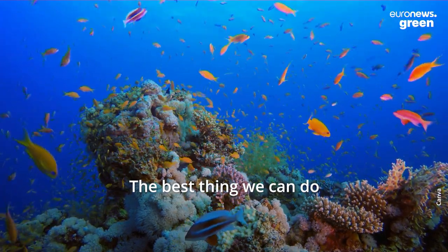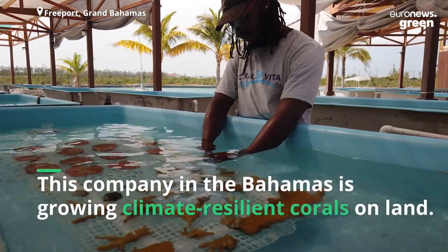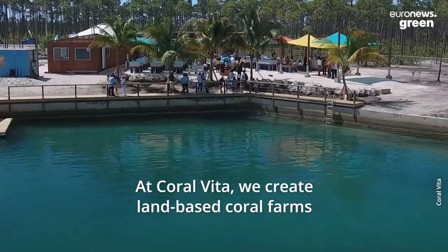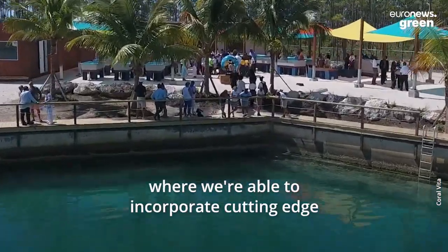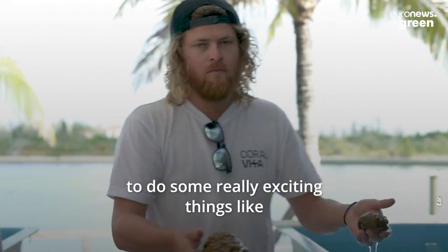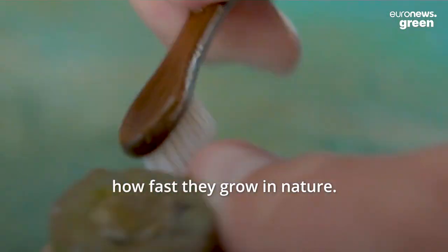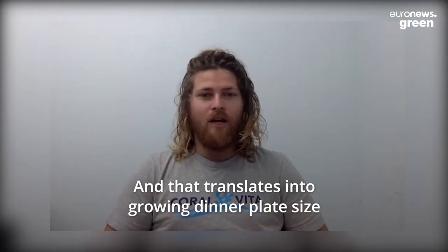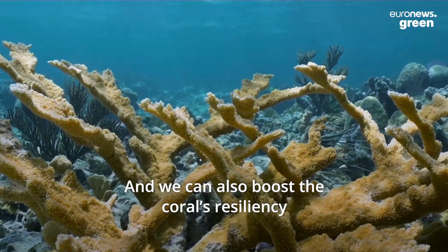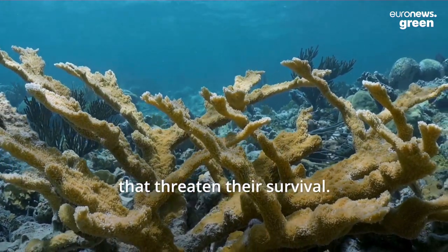The best thing we can do for coral reefs is to stop killing them. At Coral Vita, we create land-based coral farms where we're able to incorporate cutting-edge methodologies developed by different research institutes around the world to do some really exciting things, like accelerating coral growth rates by up to 50 times how fast they grow in nature. That translates into growing a dinner plate-sized coral in a matter of months rather than decades. We can also boost the coral's resiliency against the warming and acidifying oceans that threaten their survival.